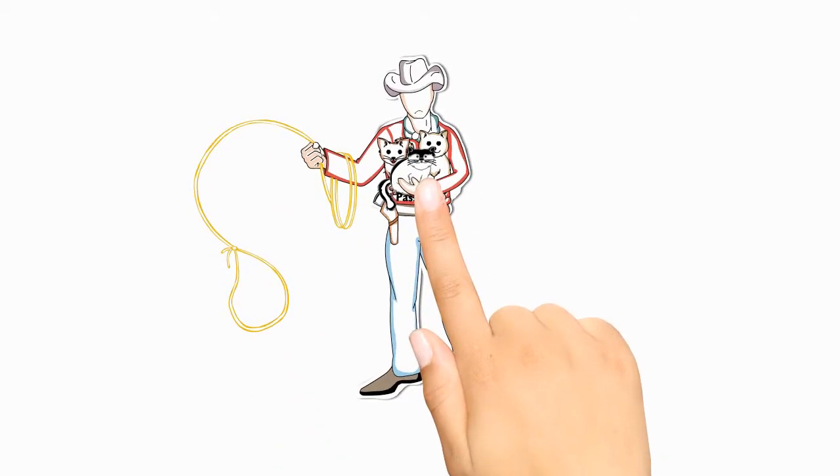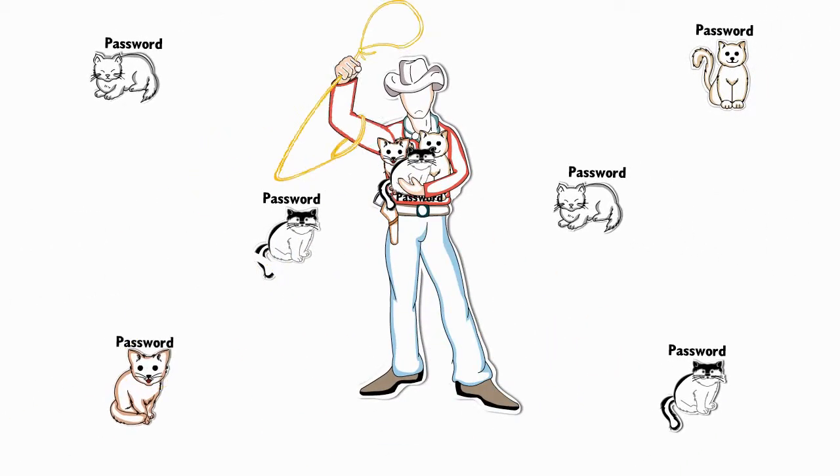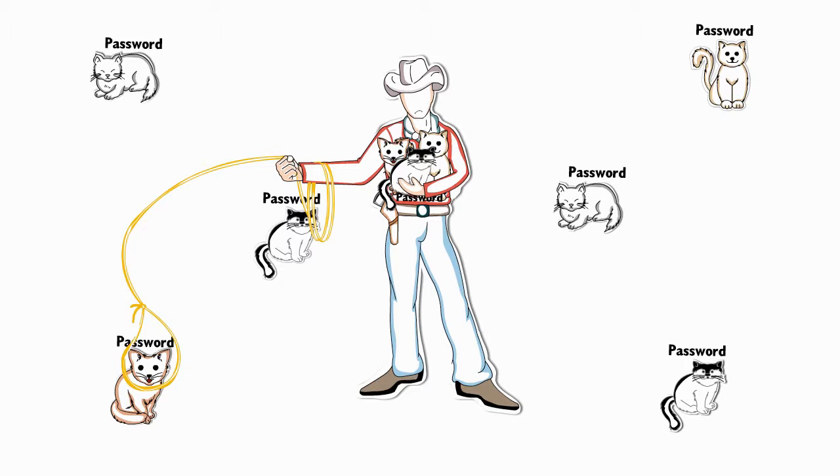If you're like most people, trying to keep track of your different internet passwords can be like herding cats.